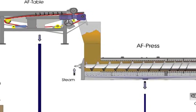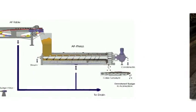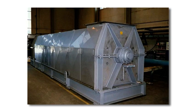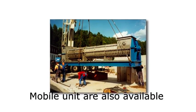Either using the standard range or a tailored solution, it is possible to handle 5 to 140 tons of dry solids per day, and to obtain sludge consistencies of up to 60 percent dryness. Mobile units are also available.